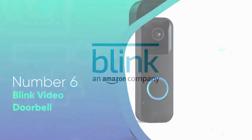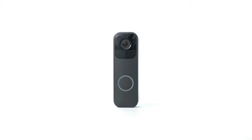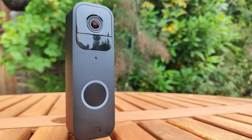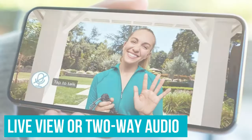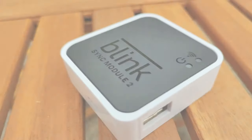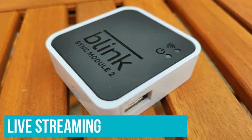Number 6: Blink Video Doorbell. This battery-powered, wire-free video doorbell is a good option if you're looking to dip a toe into smart home technology, and an even better choice if you're an Alexa user. Though you can use this video doorbell on its own and still access live view or two-way audio when someone is at the door, we highly recommend the purchase of a sync module or subscription plan so you can access live streaming at any time to check in on your front door.